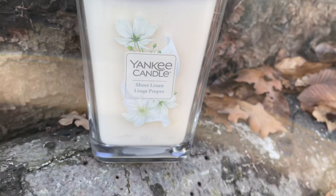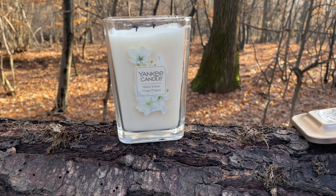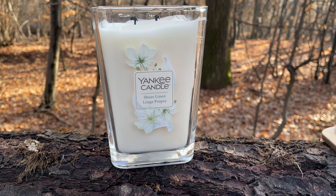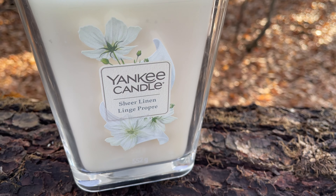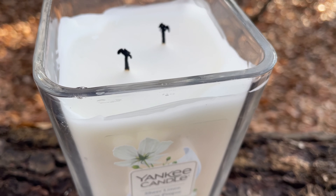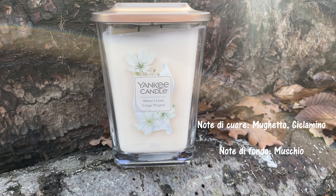La fragranza Shirleen di Yankee Candle Elevation fa parte delle Fresh & Clean. Sul sito di Yankee Candle, la fragranza Shirleen è descritta come la vista che noi desideriamo di fronte a una finestra aperta, di quando vediamo le lenzuola che danzano in mezzo alla brezza. Ricorda il profumo del lino. Come note di testa abbiamo Accordo Arioso e Lino. Come note di cuore abbiamo Mughetto e Ciclamino. E come note di fondo abbiamo Muschio Felice.